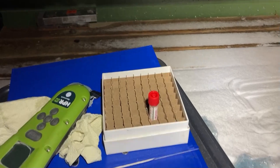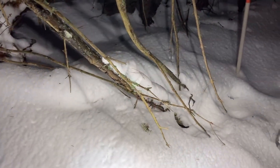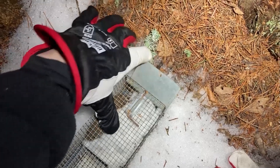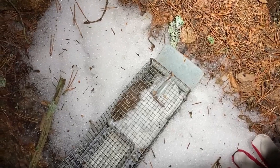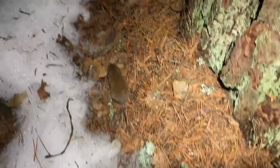The bankvoles are released back into the wild immediately after sampling. We always make sure to release them close to their initial location as well as close to a potential hiding spot. As you can see, we put cotton balls in the traps to keep the individuals warm during winter.